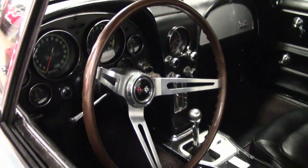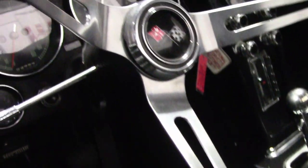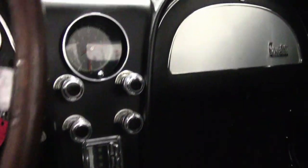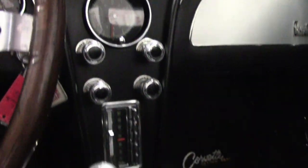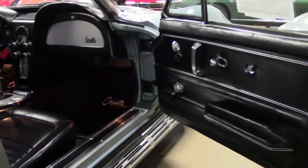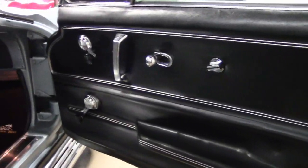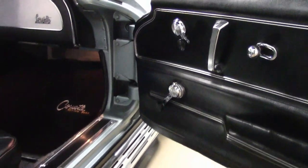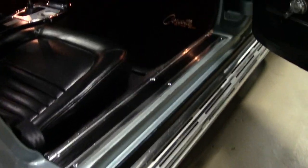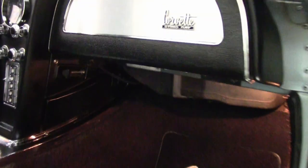The non-original engine has a casting number that corresponds to a 1968 302 — a 350 cubic inch non-Corvette engine. The stamp pad shows an HT suffix. This engine is dressed as a '67 Corvette 350 horsepower L79 with correct intake manifold, valve covers, ignition shielding, alternator, exhaust manifolds, and radiator hoses and clamps.